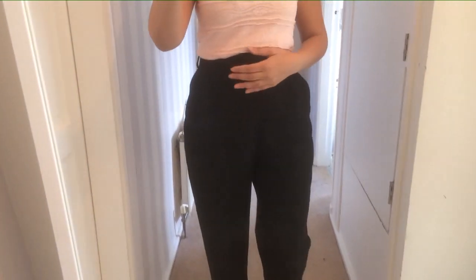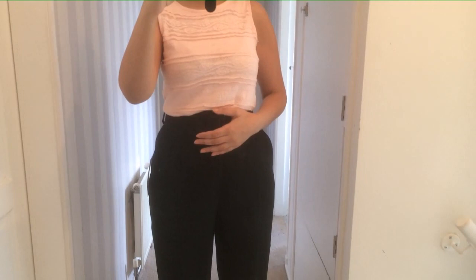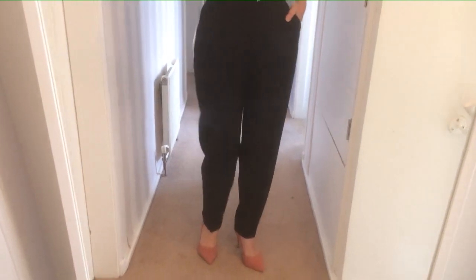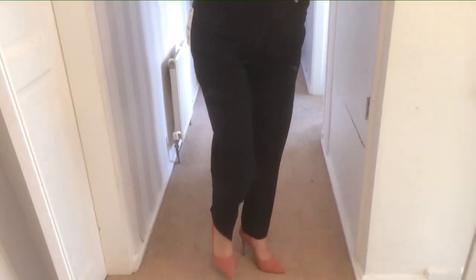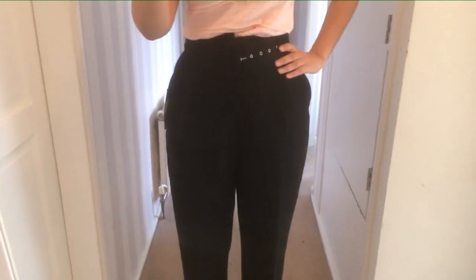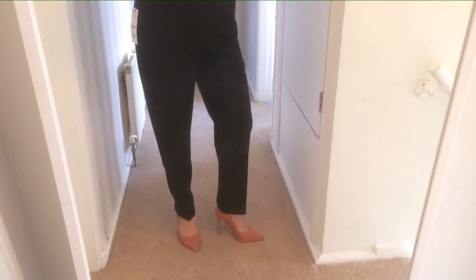These are the high-waisted trousers. I saw these on a lovely YouTuber called Miss Gunner — if I hadn't seen her wear them, I probably wouldn't have looked. Obviously they probably look a lot nicer on her than on me, but these are really comfortable. I very rarely wear high-waisted trousers, but they're really good because they hide this area quite well. I really like these — they're comfortable and they cinch you in at the waist as well, which I think is really good. I would never have got them otherwise, but I'm really pleased. Thank you, Miss Gunner.